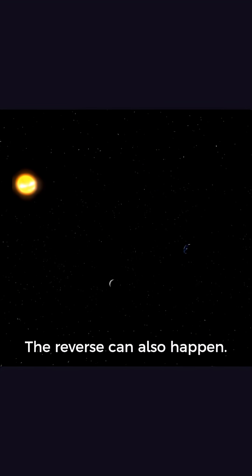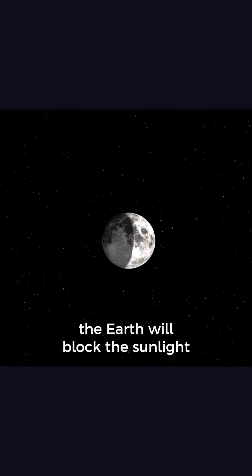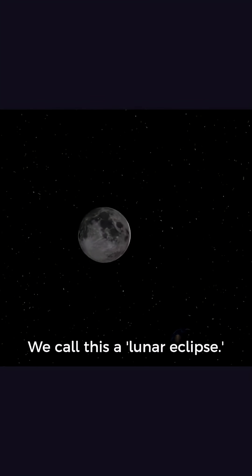The reverse can also happen. Each time we have a full Moon, there's a chance that the Earth will block the sunlight from reaching the Moon. We call this a lunar eclipse.